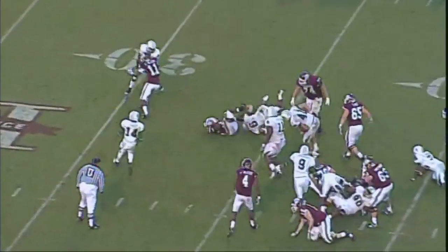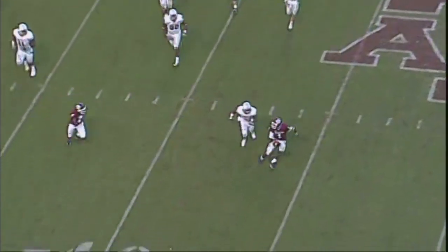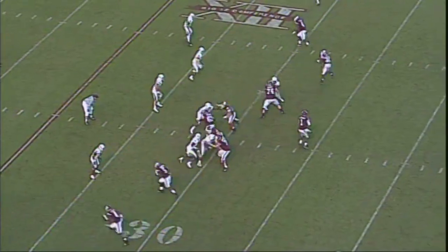Gerard tried the right. Second down play, the Baylor 35. Play action by Gerard — he fooled everybody on the defensive front. Now he spins away. He's still looking. He'll throw. And for your Aggies, that is number 18 today.